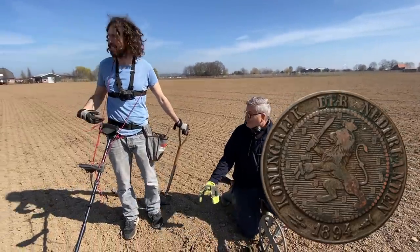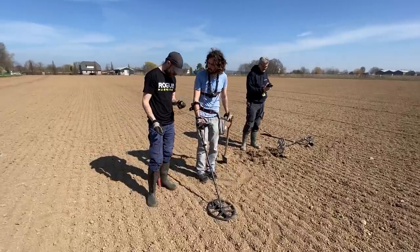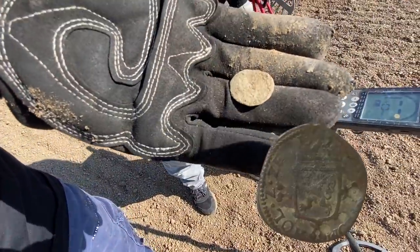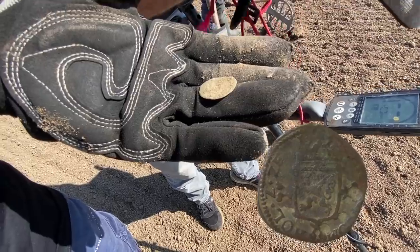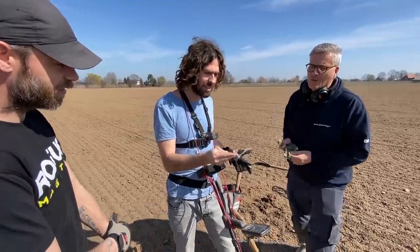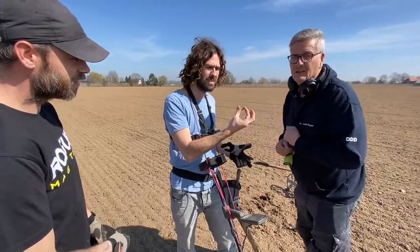First find, a coin — I got a piece of trash. Dennis got a coin too. Yeah, it's really crusty. First signal and it's a coin. It looks like a duit, which is a Dutch coin from the 1600s to 1700s.